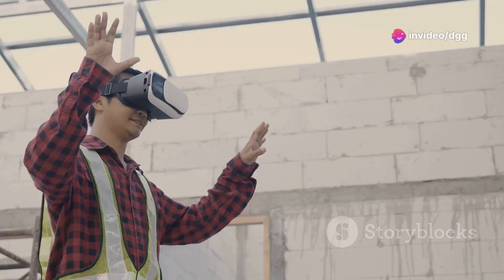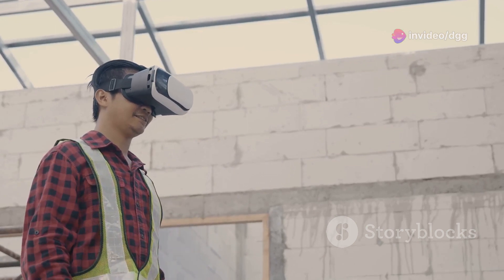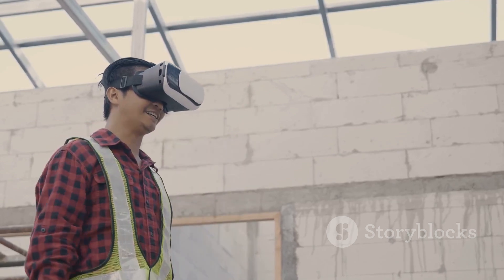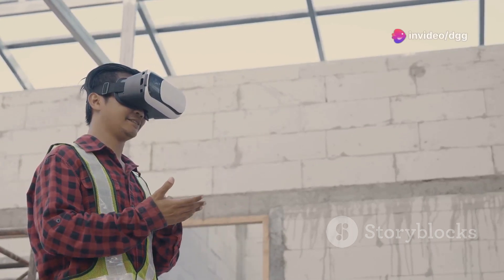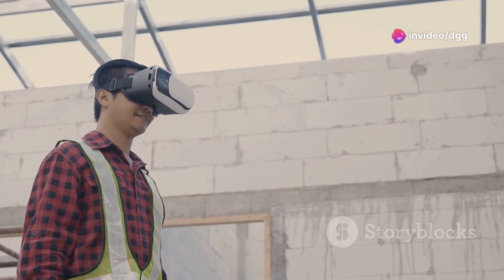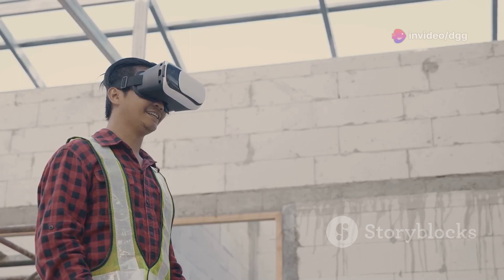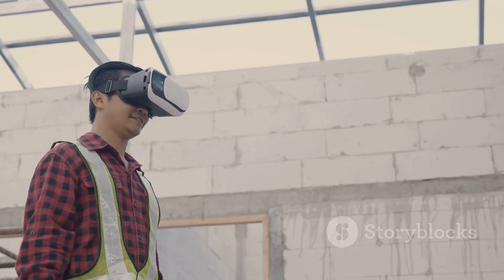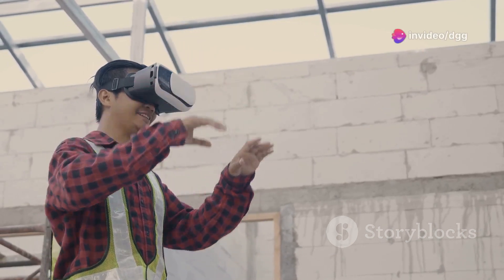AR bridges the gap between design and reality, simplifying complex tasks and reducing errors. It allows workers to visualize the end result before even starting — like having x-ray vision for your projects. With AR you can see through walls, understand intricate details, and execute tasks with confidence and accuracy. The future of construction is here, powered by augmented reality. Embrace the change and build smarter, faster, and more efficiently than ever before.